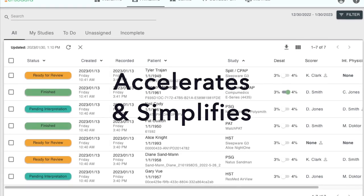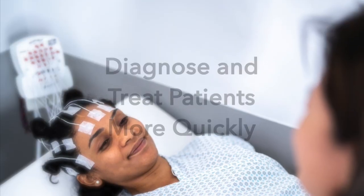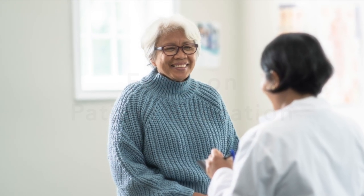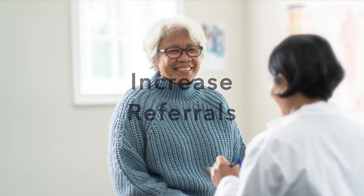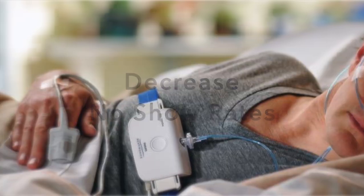EnzoSleep accelerates and simplifies the sleep lab workflow so clinicians can diagnose and treat patients more quickly, increase testing volume, focus on patient education, increase referrals, grow HSAT programs, and decrease no-show rates.